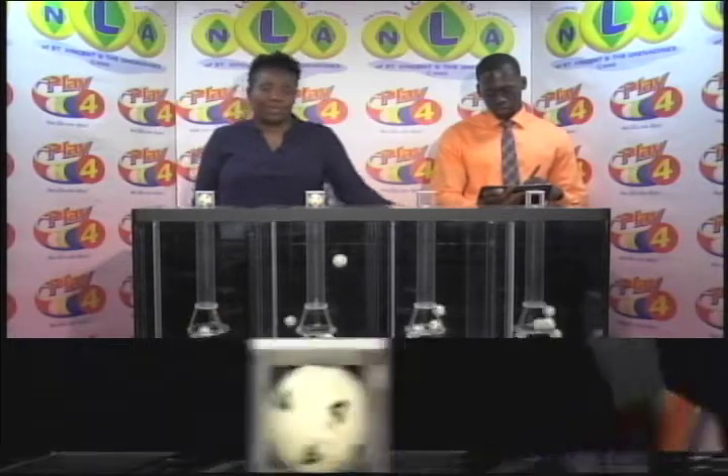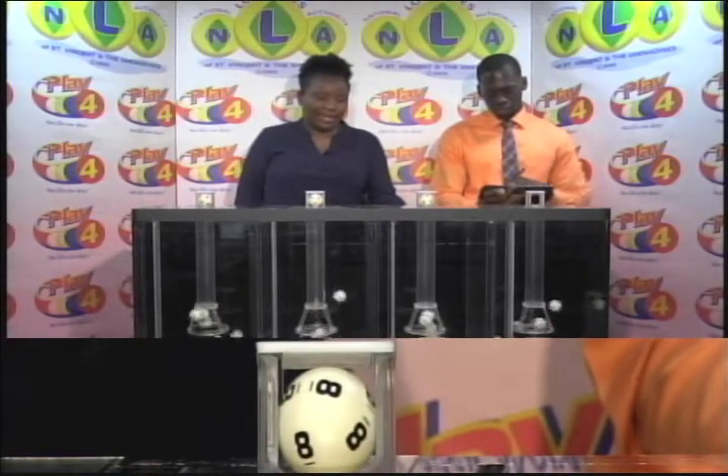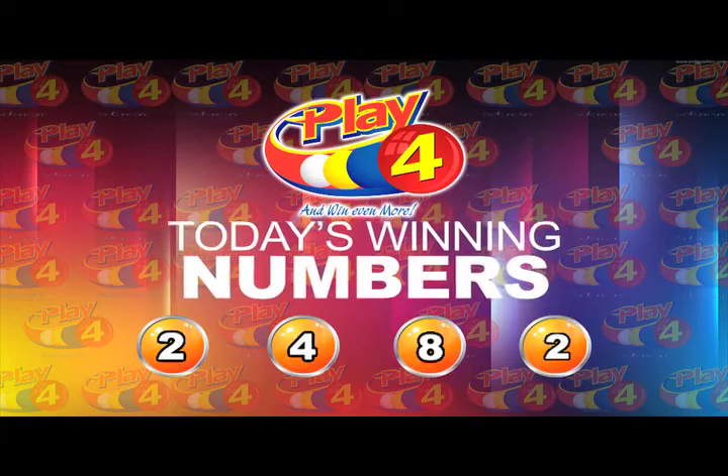The second ball is four. The third is eight. And the fourth and final is two. The winning number for today, the 30th of January 2019, is 2-4-8-2. That's 2482.